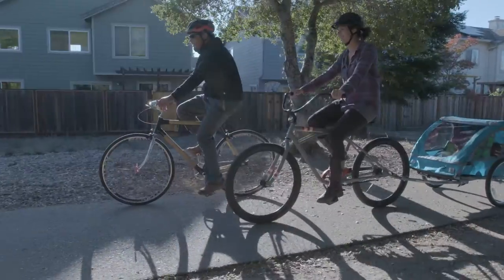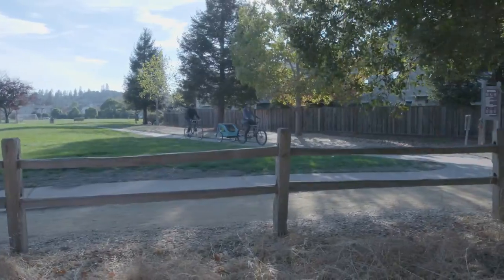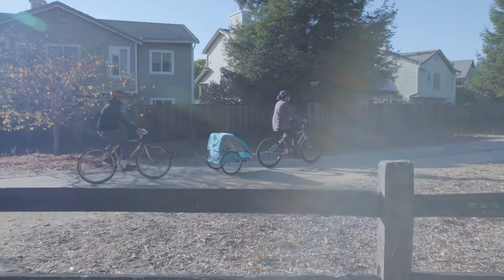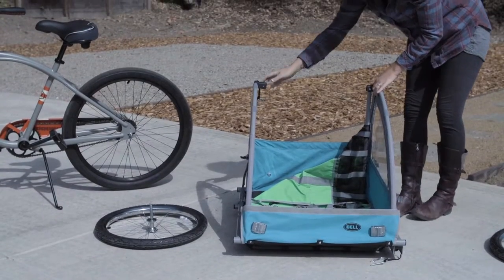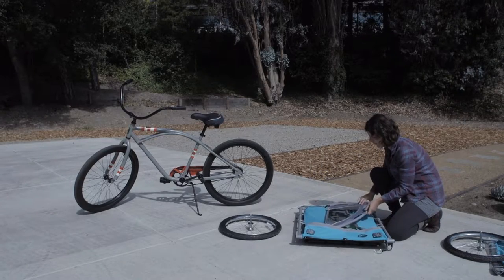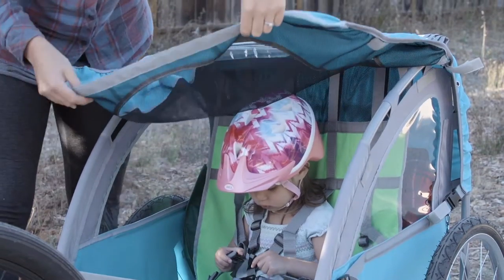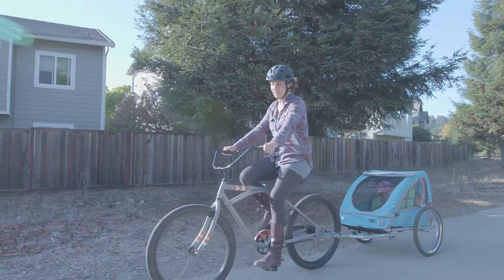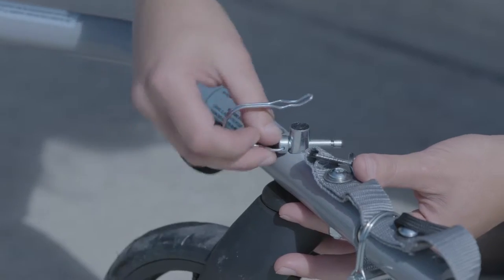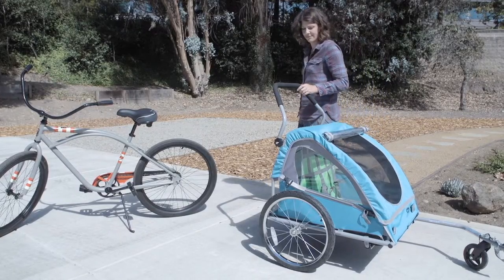Trailers also have extra storage to haul everything you need for a day at the beach, picnic in the park, or ride to the grocery store. Bell child trailers are designed to conveniently fold flat to fit into the trunk of a car and feature a soft shell canopy that can be removed to give your child a clear view of the road ahead. As a bonus, they can be converted to a stroller for outdoor fun even off the bike.